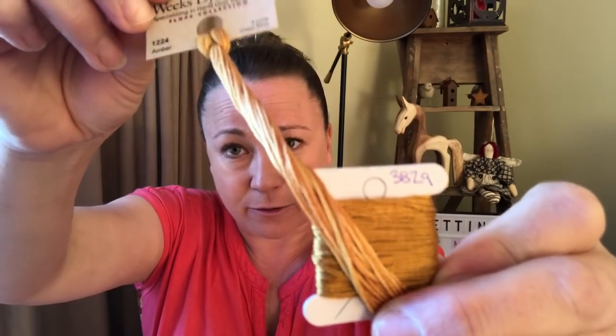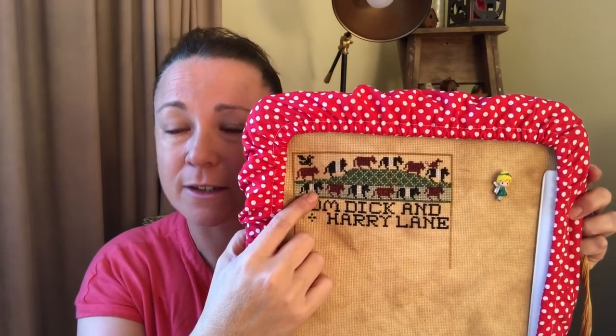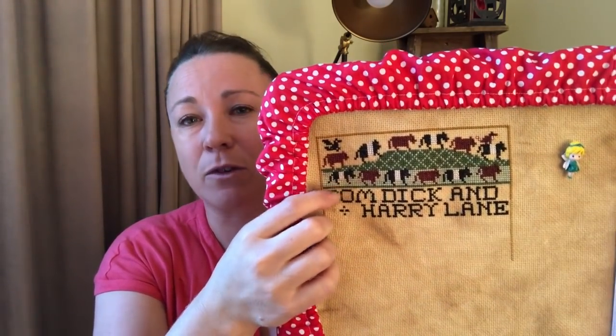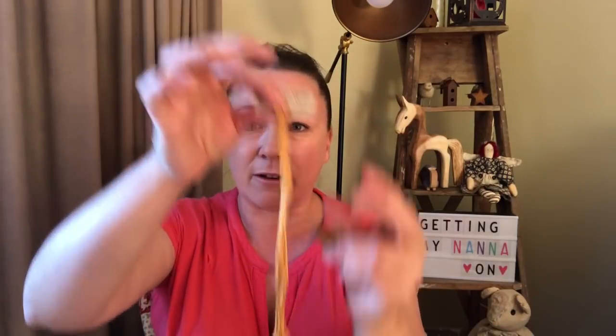For the fence, I'm substituting DMC 3829 with Weeks Dye Works Amber — close enough, and it's a fence, so a little lighter doesn't matter. I just have to remember to do one full cross at a time to get the true variegation. I found myself doing half stitches all the way across out of habit with the grass, even though the Artichoke isn't very variegated, so I may have lost some of that effect. I need to slow down for the fence to get the beautiful variegation of the Weeks Dye Works Amber.